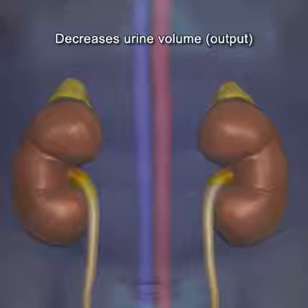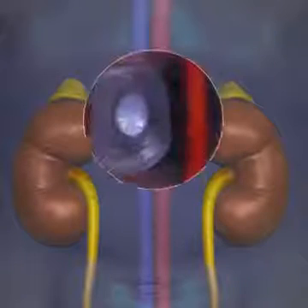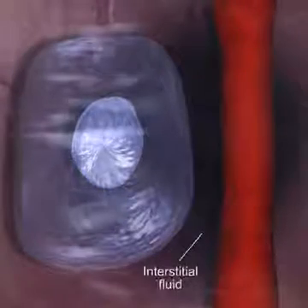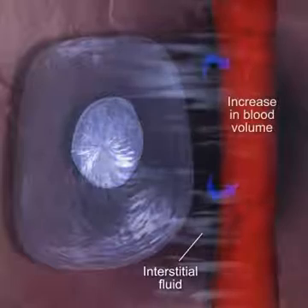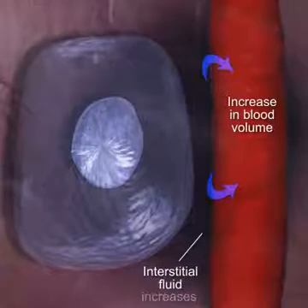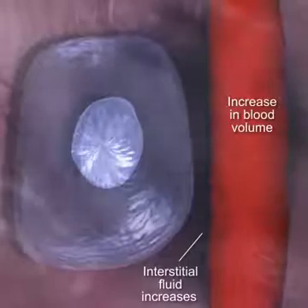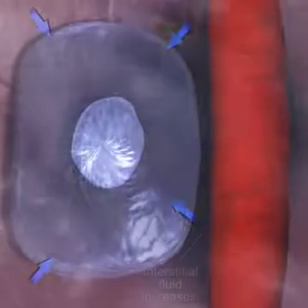This results in a decreased urine volume and output to compensate for the decreased intake, and an increase in water volume in the extracellular fluid to bring water back to within normal levels. This overview of the aldosterone mechanism is an example of just one way the body adapts to maintain its fluid balance.